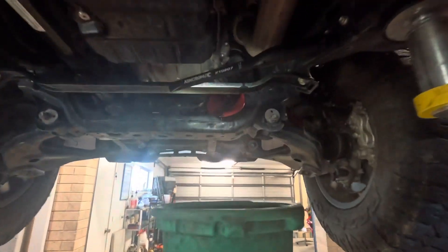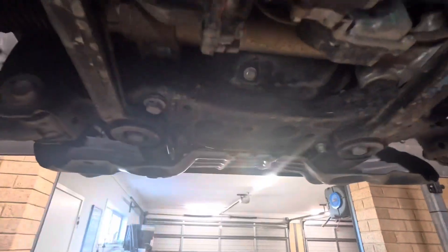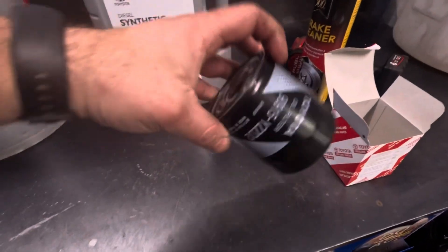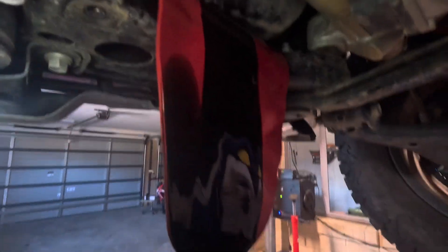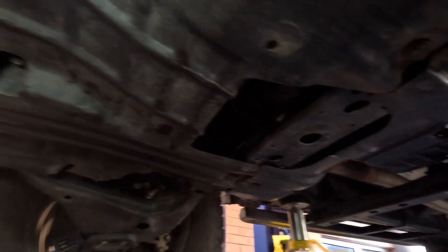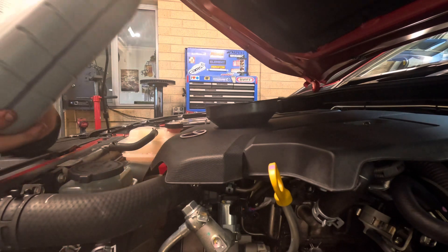Last thing is the engine oil and filter. Crack the oil filter, let it drip down. Once done, throw a new genuine filter on. Crack the drain plug and drain all the oil out, using a genuine filter and genuine 0W-30 engine oil. Underneath is all finished, everything's back on, everything's tight, covers are back on and cleaned down. Just a matter of dropping the car down and throwing some oil in.